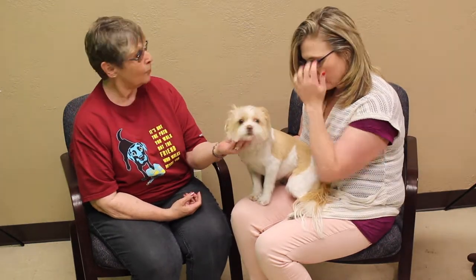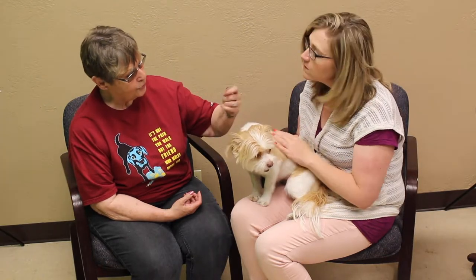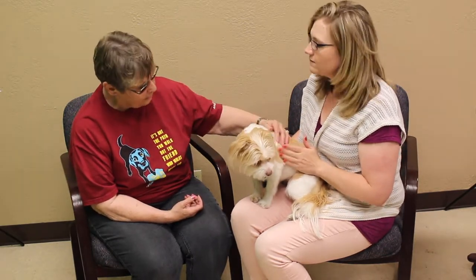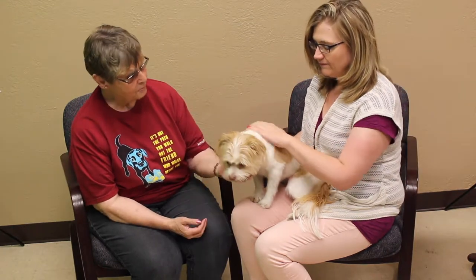Well Macy's about four and a half years old and she's a little Shih Tzu Yorkie mix. Looks like she just got trimmed a little bit. She seems a sweet little dog.